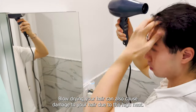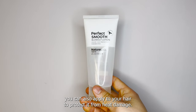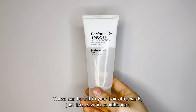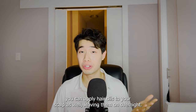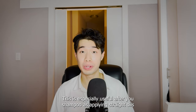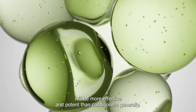Leave-in conditioners can also be used during the day if they don't impact how you style your hair. Blow drying your hair can also cause damage due to the high heat, so there are blow drying lotions you can apply to protect it from heat damage. These can be left in your hair afterwards just like leave-in conditioners. If you want to take your conditioning to the next level, you can apply hair oils to your scalp as well, leaving them on overnight.